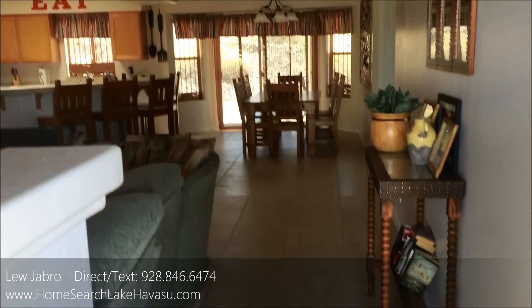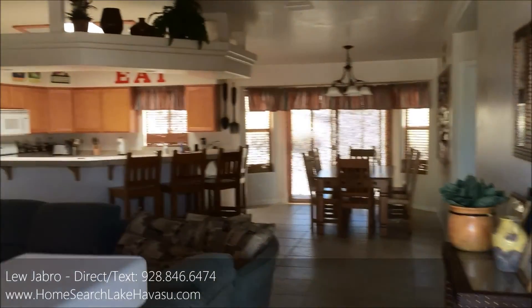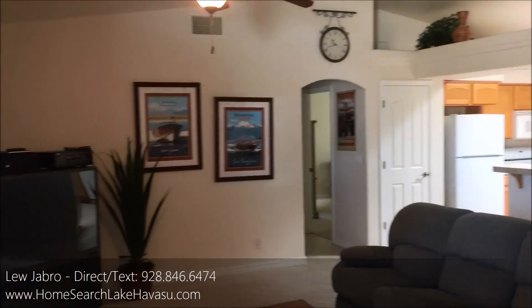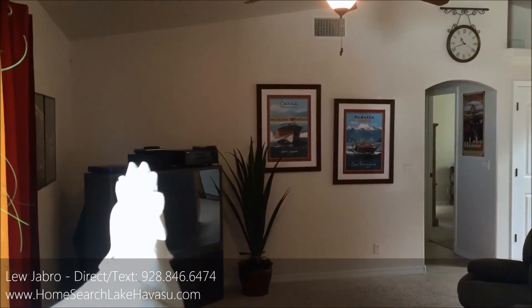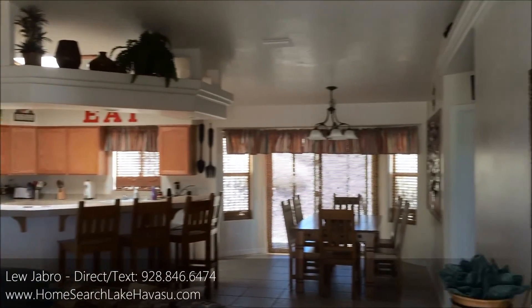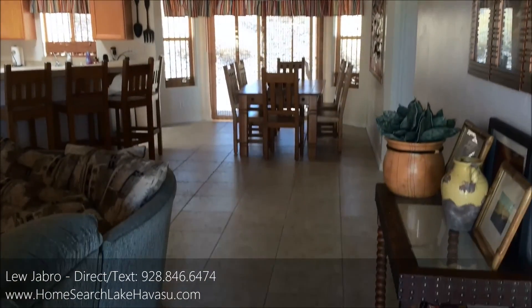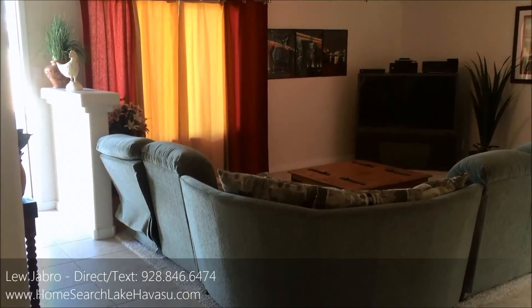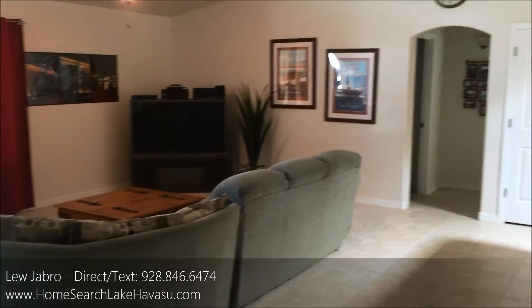It's got the split bedroom layout, rear kitchen, and a nice open living area. It is used part time — it's still a river house, so a lot of people have that set up. It's pretty clean, everything's in pretty good condition. Nice tile, carpet's clean.